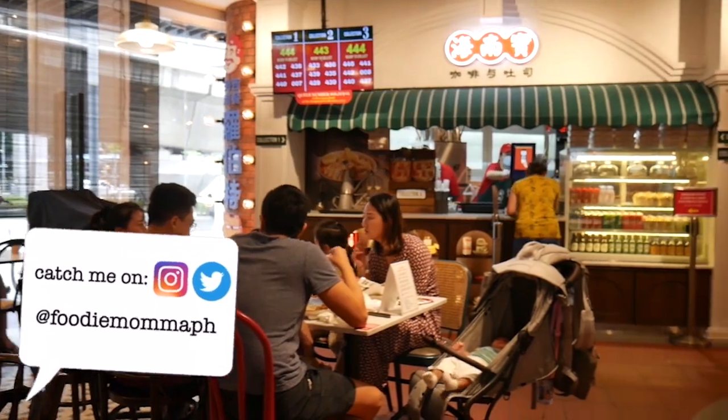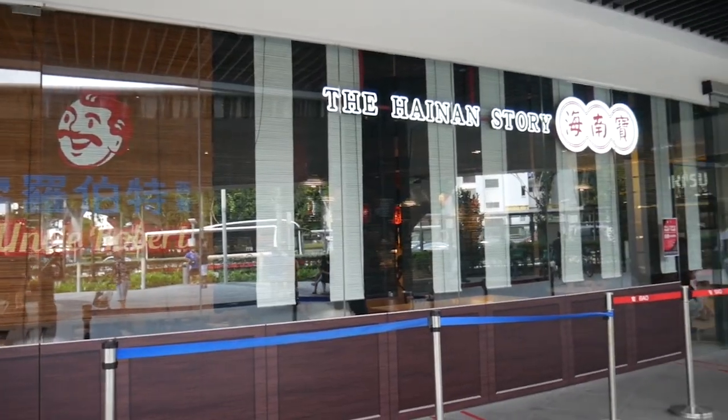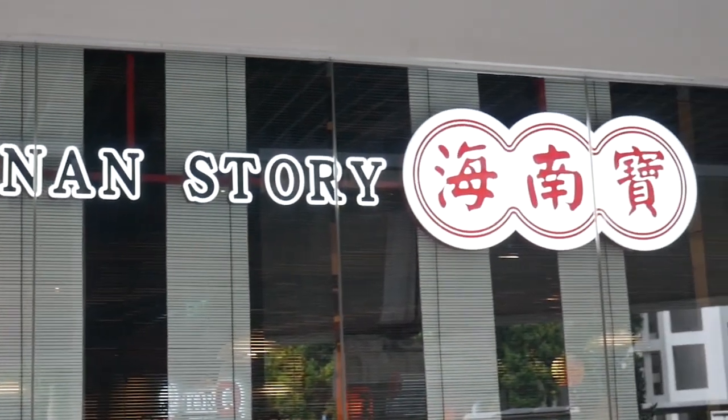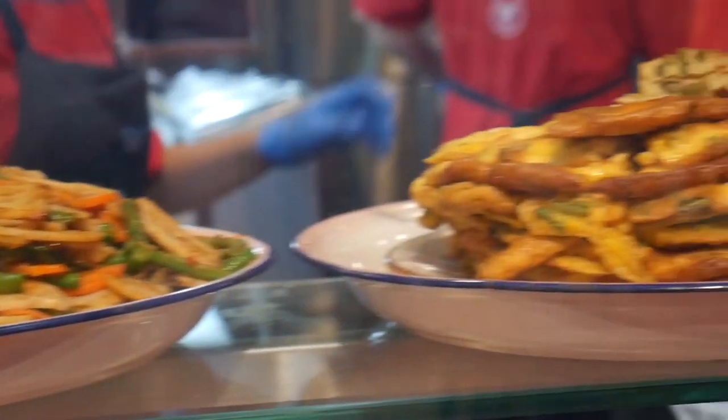What's up you guys, Kiliyaji here. We're currently here at Helion Mall in Bukit Panjang to try the newest restaurant opened recently, and it's called the Hainan Story. The concept is like bringing five local and famous Hainanese restaurants in one store. Let's go check it out.